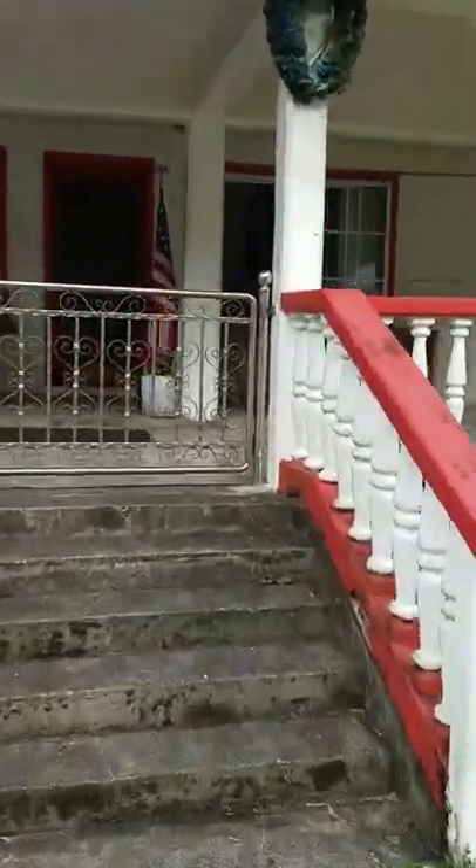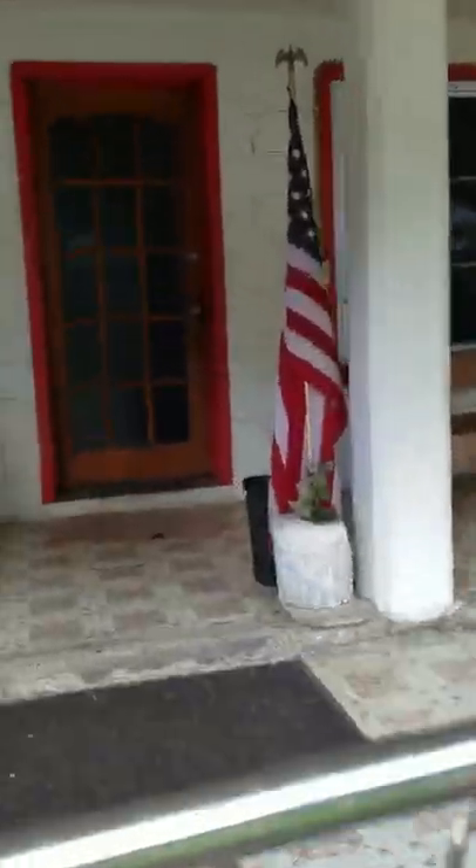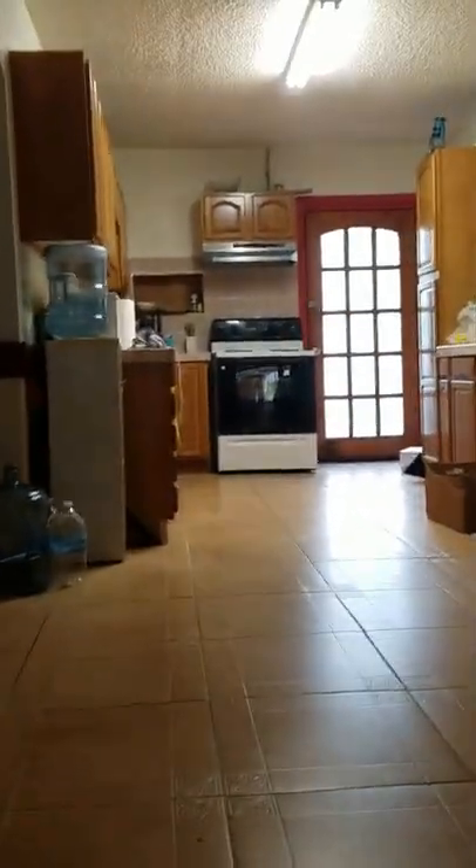So I'm going to go in. All the WorldTeach volunteers live on the second floor and we have a neighbor who is very sweet who lives downstairs with her husband. When you go upstairs you are right in the kitchen.